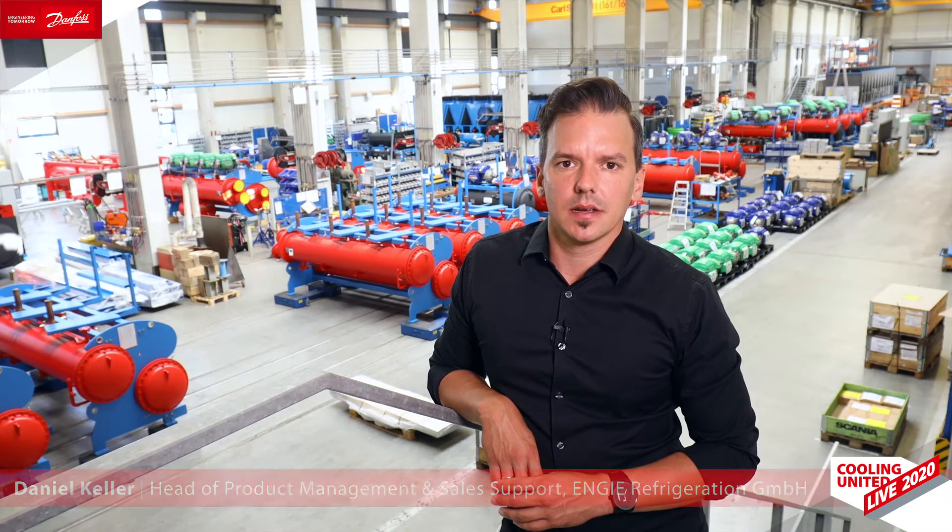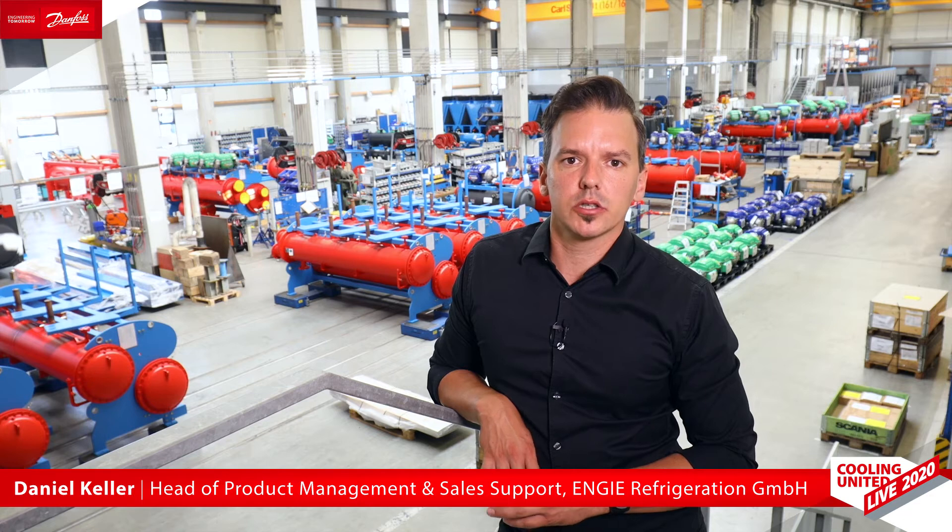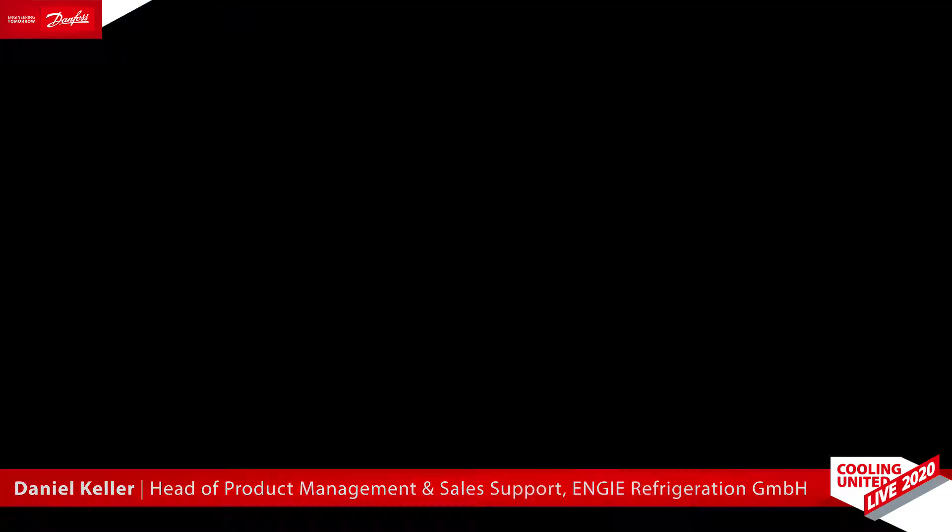Hi, my name is Daniel Keller and I'm the responsible product manager at Engie Refrigeration. On behalf of Engie, I wish you a warm welcome at our headquarters in Lindau.